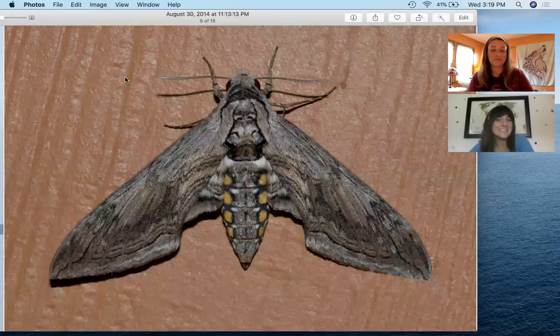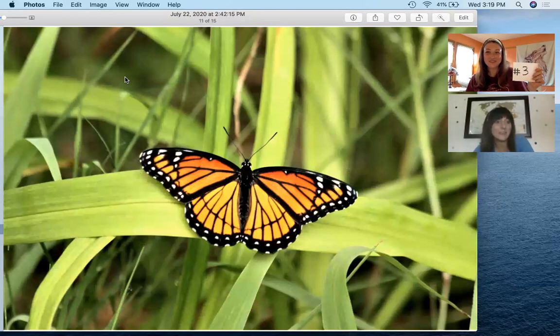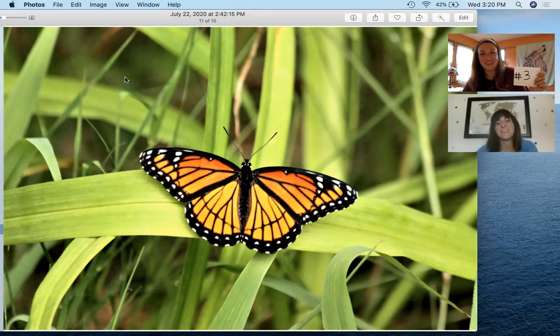Let's see who's number three. Number three is the viceroy butterfly, and it has another great defense. The caterpillar is black and brown and white, just like bird poop, which provides great camouflage because most things aren't going to try to eat that. The adult viceroy butterfly is orange and black, just like the monarch butterfly. We used to think it was mimicking the monarch's color to trick animals into thinking it didn't taste good, but scientists recently discovered it also doesn't taste good because it eats willow — the same plant we make aspirin from. These beautiful butterflies can be found in meadows, marshes, and wetlands.